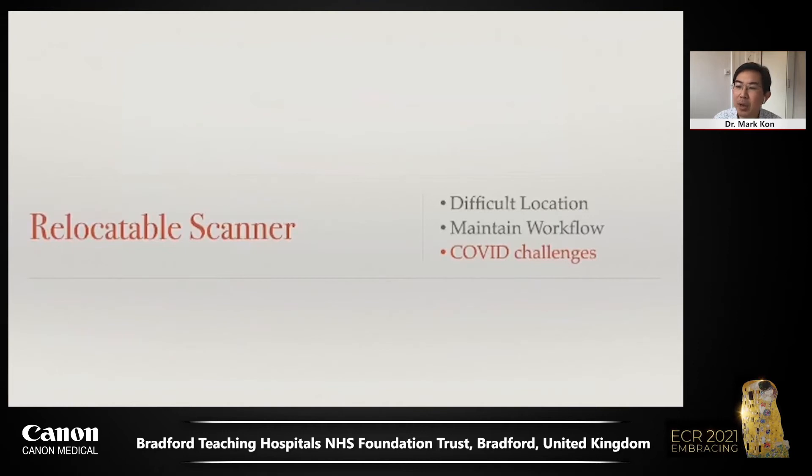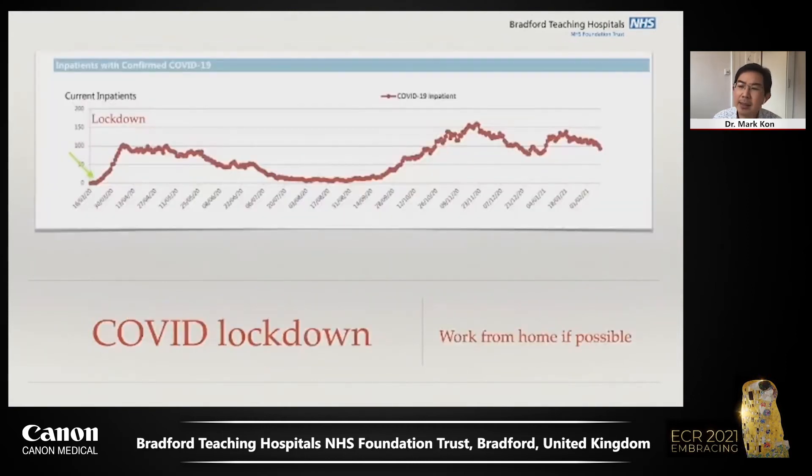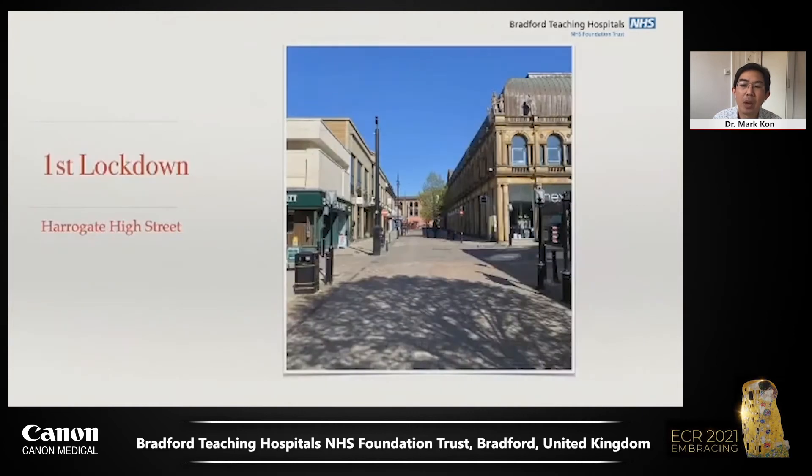Our greatest need for additional capacity has been during the COVID pandemic. At the beginning of 2020, the COVID pandemic arrived in the NHS. In an attempt to prevent the NHS from being overwhelmed, the British government ordered lockdown, encouraging people to work from home wherever possible. All unnecessary travel was banned, shops were closed, and the scared public remained at home for the most part.